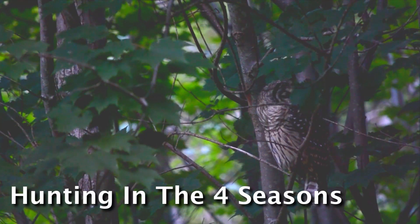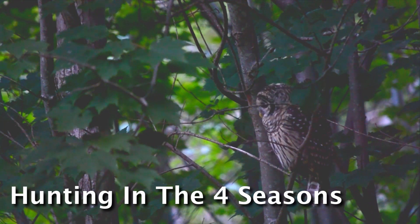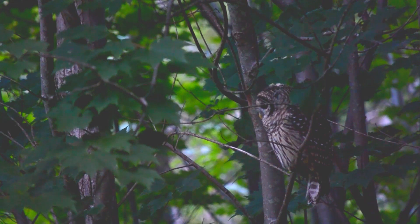If you ever get a chance to see owls hunting, consider what season you're watching them in and how their hunting strategy is reflective of that particular season. It's possible that what you're observing only happens in particular seasons or in very specific conditions, and this can be a really helpful way to start actually predicting the